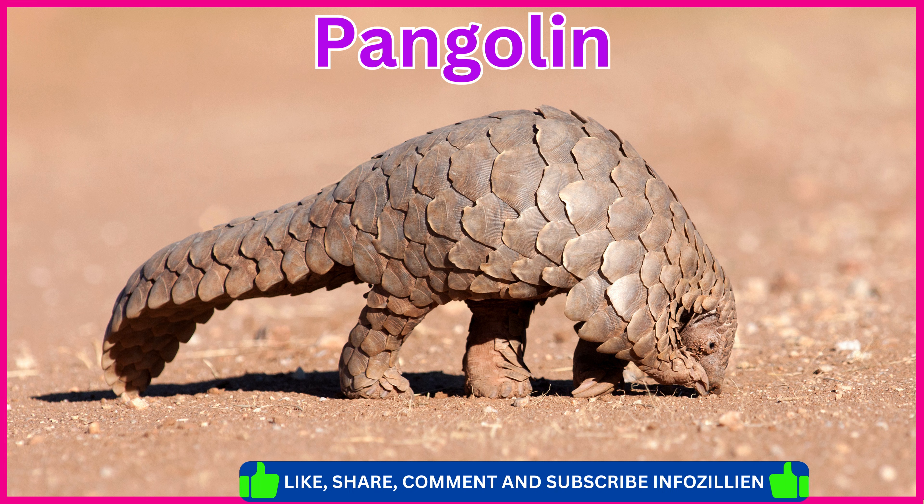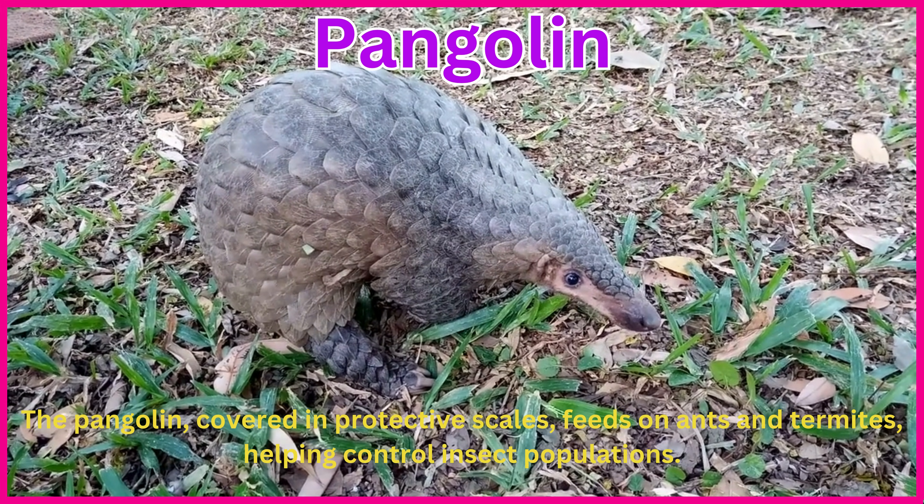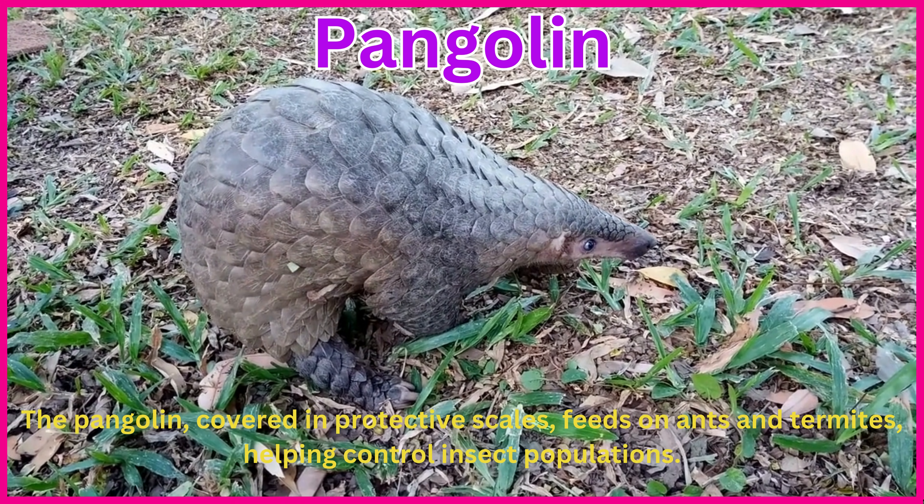Pangolin. The pangolin, covered in protective scales, feeds on ants and termites, helping control insect populations.